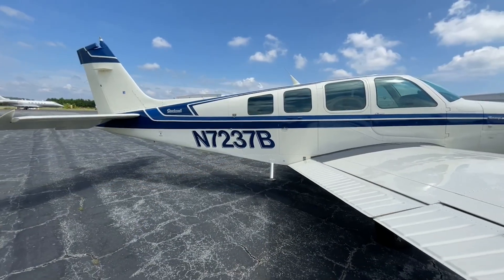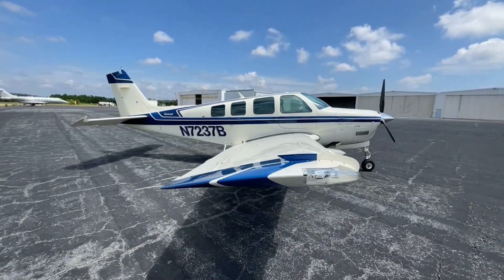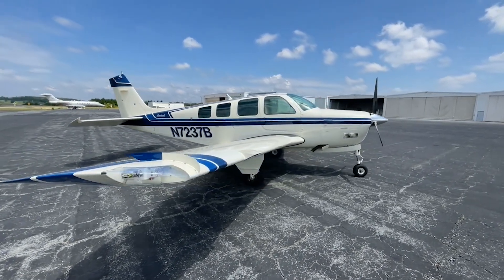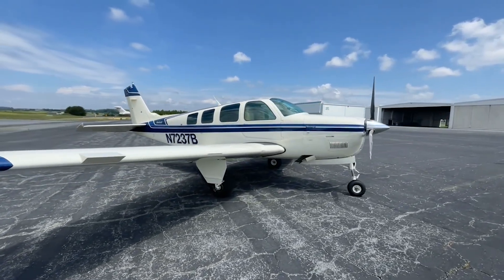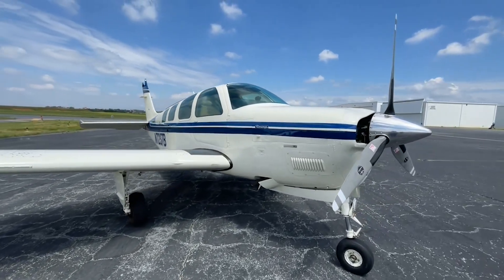Let's check out your exterior. Moon dust with deep blue and royal blue stripes in excellent condition. Paint was new in 2014. Only 1,260 hours total time on the airframe since new.